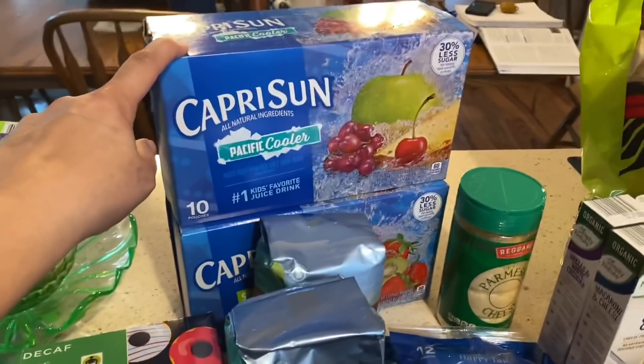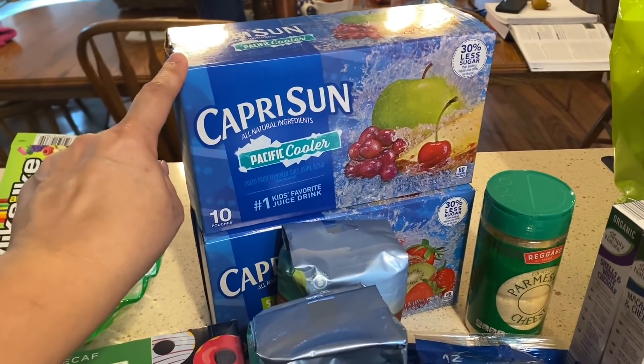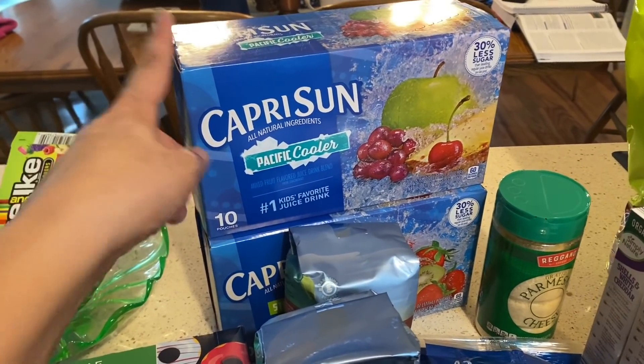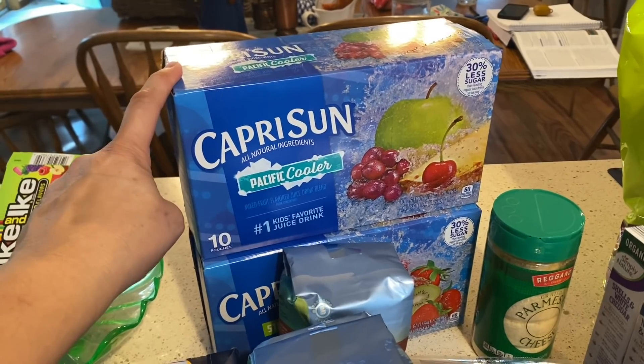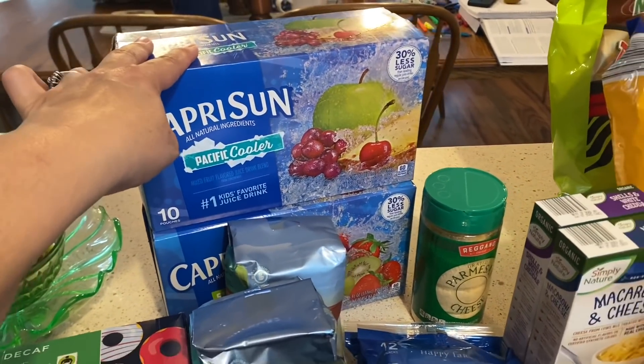Then I got Hannah's Pacific coolers. These go with her lunches and they were a little cheaper at Aldi than at Target. I looked up the price while I was there — Aldi had them for $2.25 and Target had them for $2.54 or something like that. So better deal at Aldi; I'll be getting those there from now on.